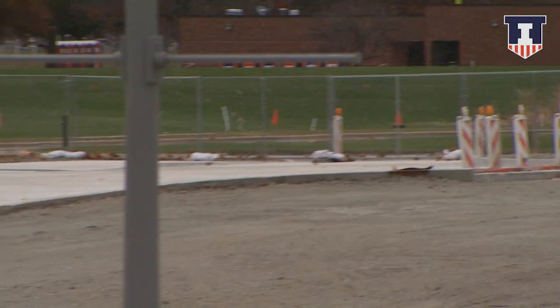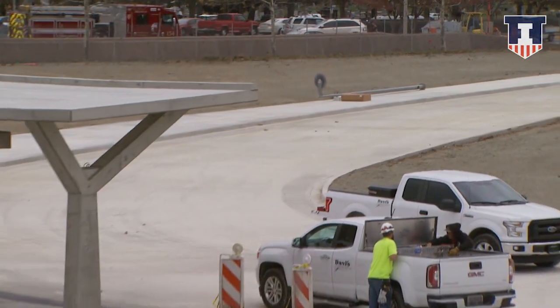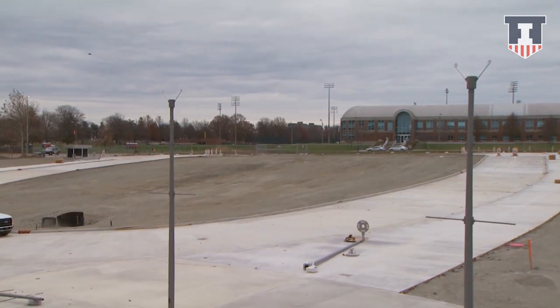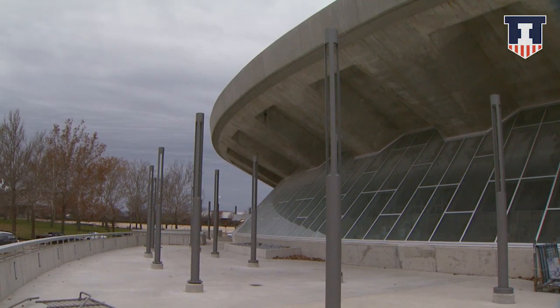Work continues to wrap up outside the building as well. We have a new drive on the east side that will take us to the premium seating entrance, in addition to some of the additional plaza work and exterior lighting being done.